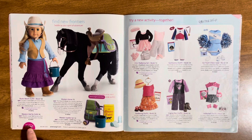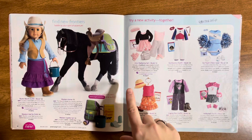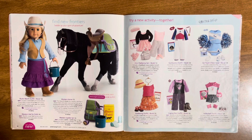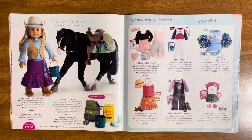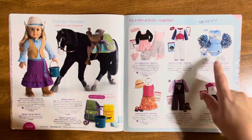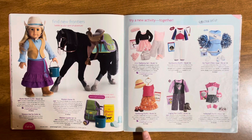Then we have the horse stuff — the rustic ranch outfit, and the western hat sold separately, the western horse, and the western saddle set. There's horse feed too. Then there are sport and random outfits — also I wonder if this is my mom's handwriting making a birthday list code for online. We have the two-in-one ballerina set and book, which I have. The gymnastics outfit, cheer outfit — that gives me major nostalgia — and the gardening outfit, which I also have.